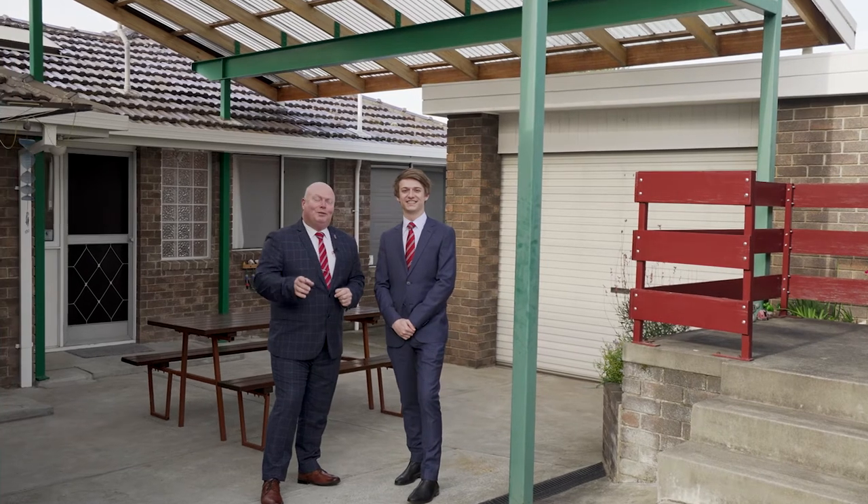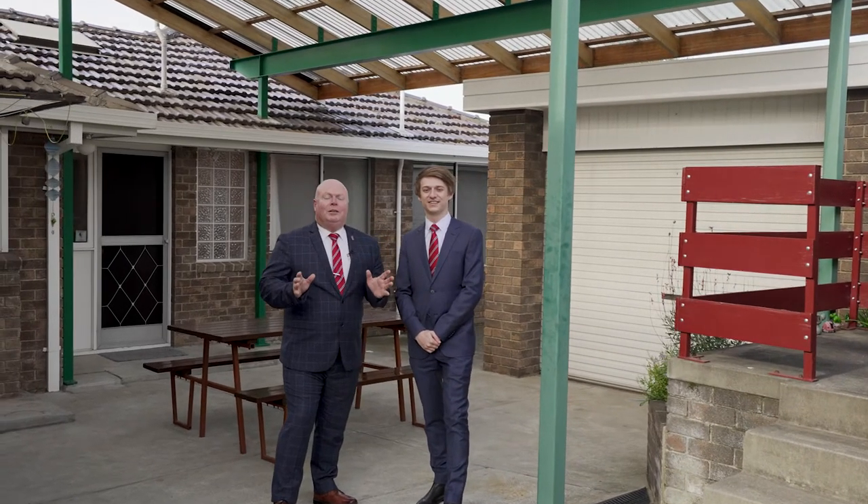As you can see, this one's beautiful on the inside and absolutely immaculate on the outside. Make sure to drop into one of our scheduled open homes or book a private inspection today. We'll see you there.